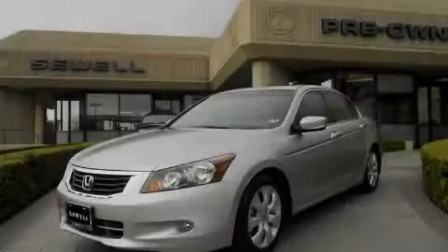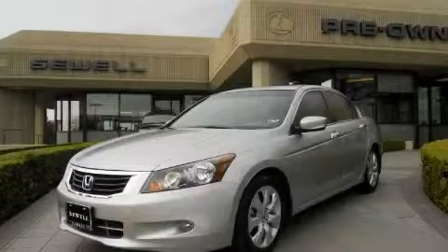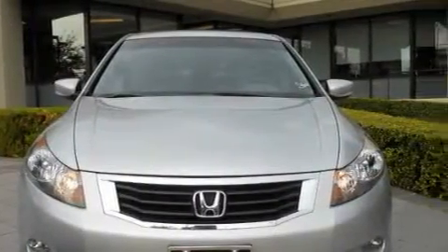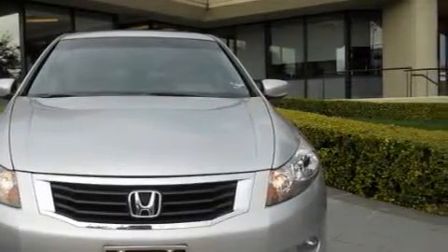Sewell, obsessed with service since 1911. This is a 2009 Honda Accord. The responsive six-cylinder engine connected to an automatic transmission provides fuel efficiency with enough power to zip around town.